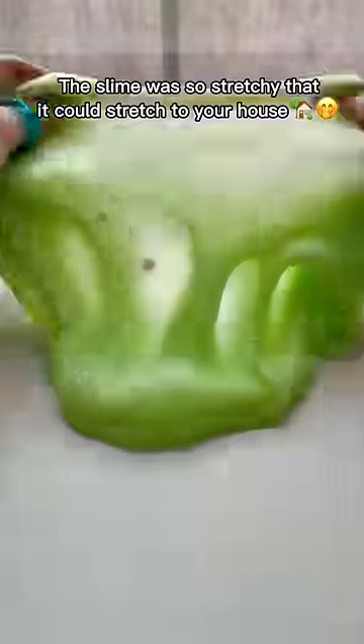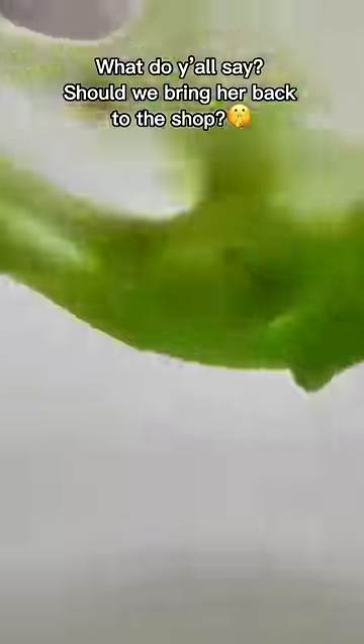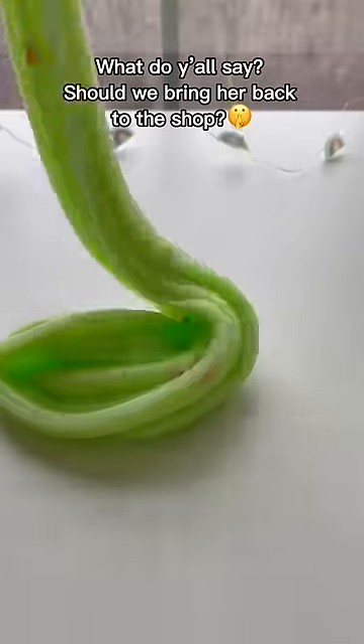The slime smelled like a delicious fruit salad and was so stretchy it could stretch to your house. What do y'all say — should we bring her back to the shop?